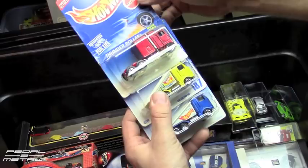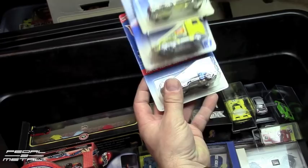There's another Thunder Roller — like the one in the 20-car pack with the same paint color — and a Ramp Truck, and another Ramp Truck.